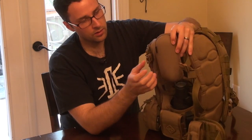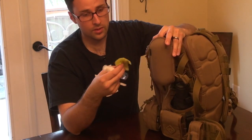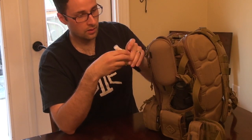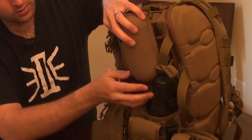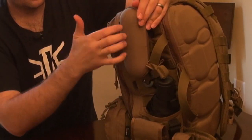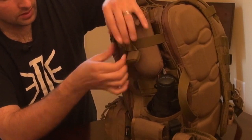This little pouch right here — of course, this is a hard case for my glasses. Right now I don't have my sunglasses in here because I wore them today, but I have some glass cleaner in this. So if I'm wearing my sunglasses or my glasses, I can just throw them in here and zip that up, and they're safe in this hard shell.